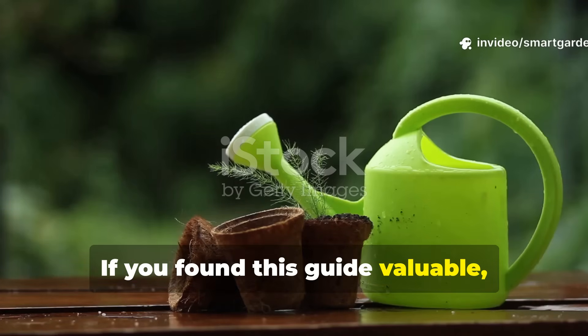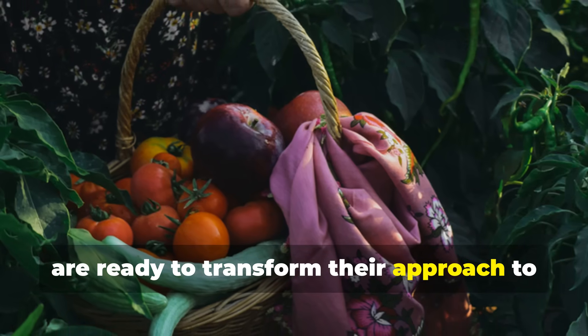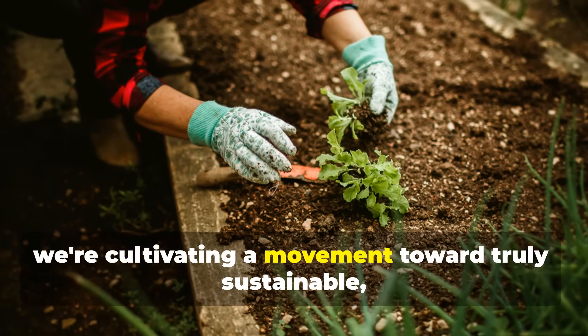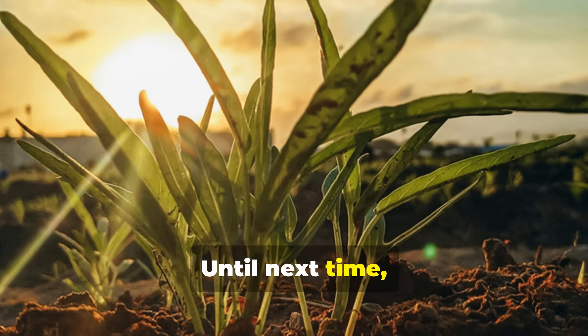If you found this guide valuable, please subscribe to Smart Garden and share this video with fellow gardeners who are ready to transform their approach to soil fertility. Together, we're not just growing better gardens — we're cultivating a movement toward truly sustainable, regenerative growing practices. Until next time, keep growing smart.